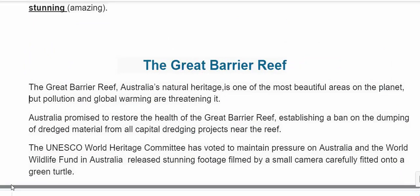Now let's listen as I read without the color codes. The Great Barrier Reef. The Great Barrier Reef — Australia's natural heritage is one of the most beautiful areas on the planet, but pollution and global warming are threatening it.